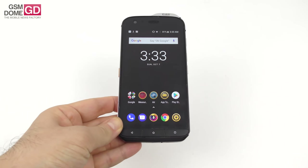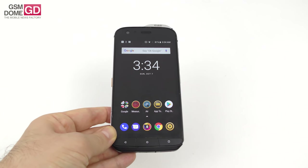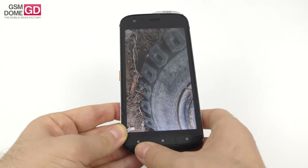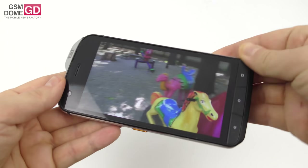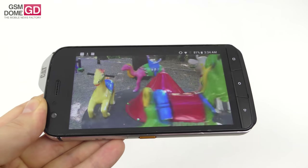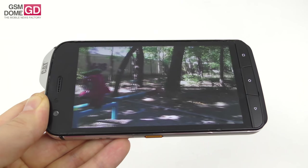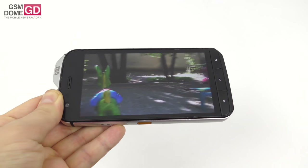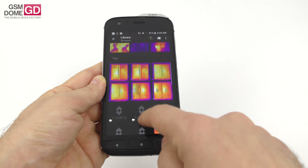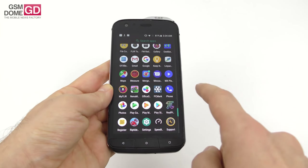The display is a 5.2-inch IPS LCD Full HD panel. You can use it with wet fingers and gloves, and it has Gorilla Glass 5 protection. In our test video, colors are pretty well calibrated, brightness is solid, contrast is not bad in full sunlight, and we get wide viewing angles — it checks out for day-to-day usage.